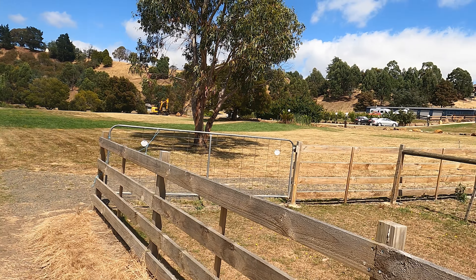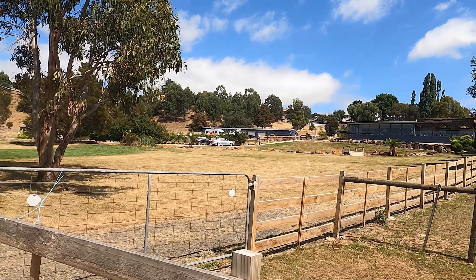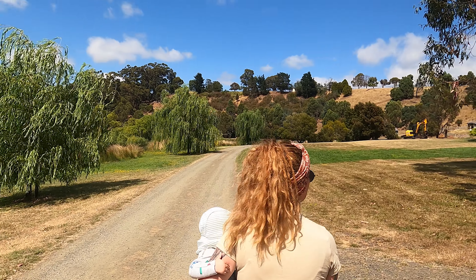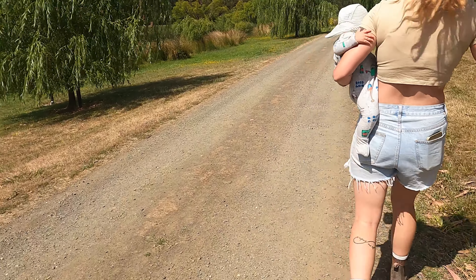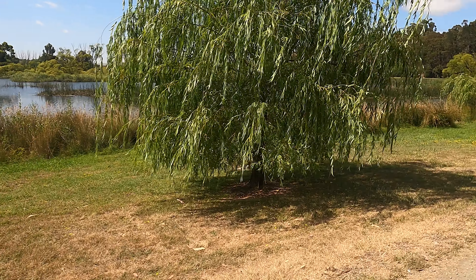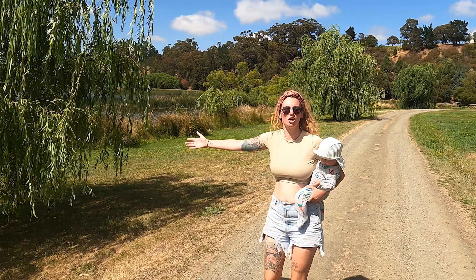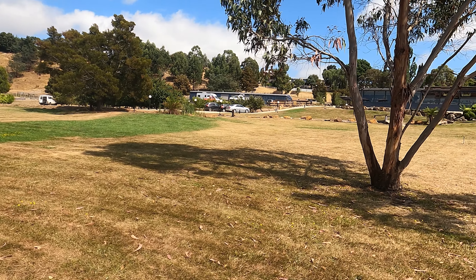How's that for a cafe on their property - holy moly! Look at the views! This is the dream, this is the goal, this is what we want.